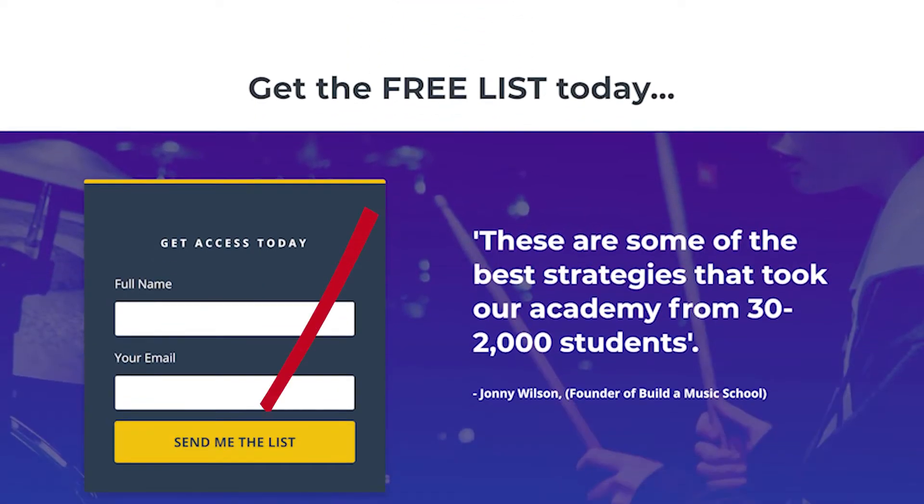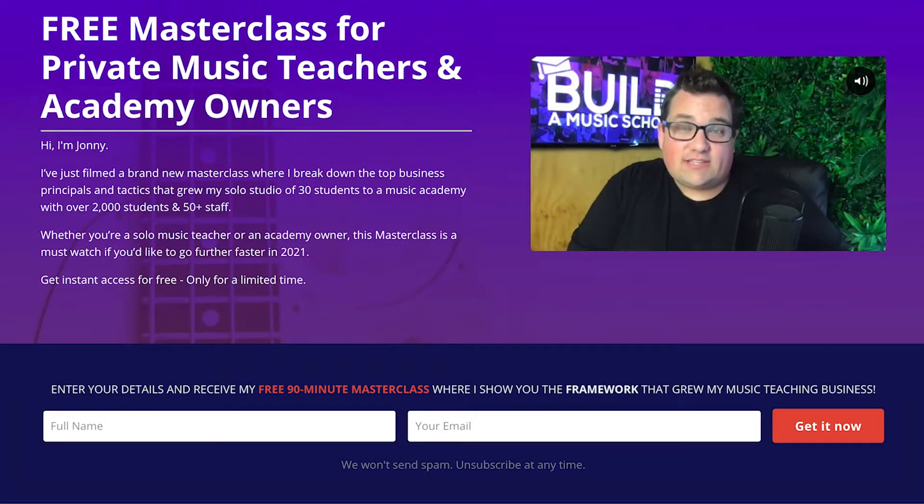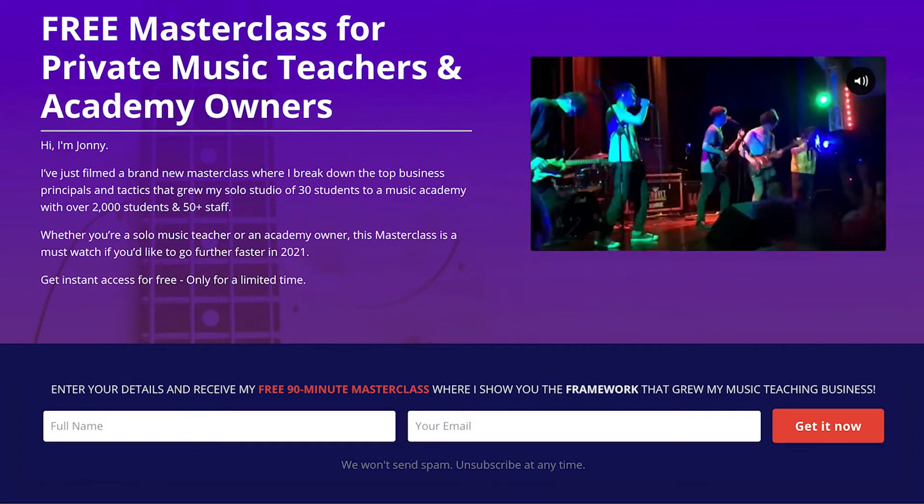Before I get to the third type, I've put a couple of links below of some really cool free resources. One is called '136 Ways to Attract New Students' — ideas that took us from 30 to 2,000 students, totally free. The second is a masterclass called 'The Three-Step Framework That Exploded My Music School from 30 to 2,000 Students,' including the three things I would change if I had to do it again. Whether you're starting out or at 50, 100, or 2,000 students, grab them down below.